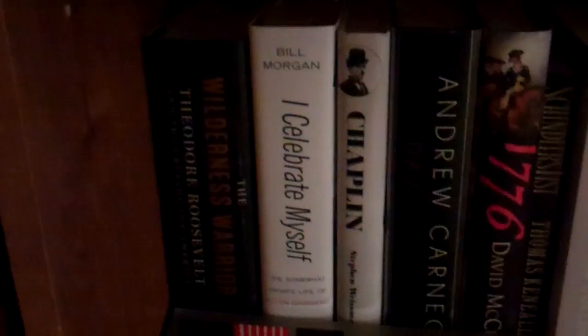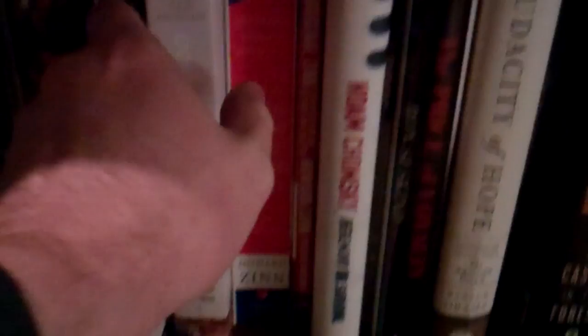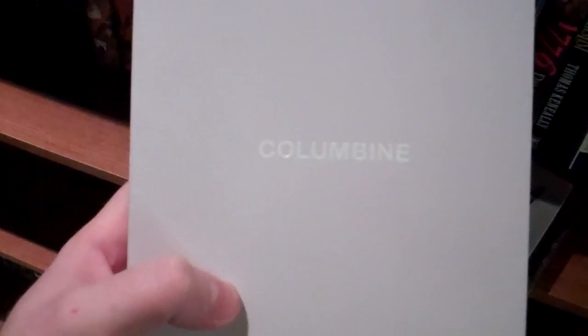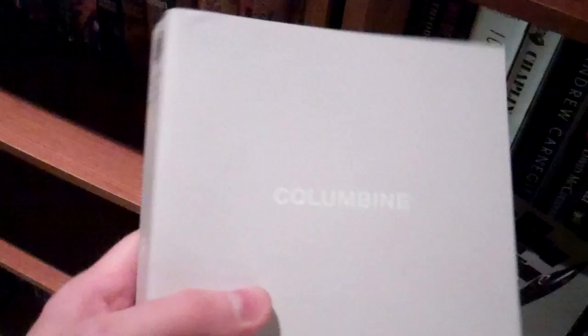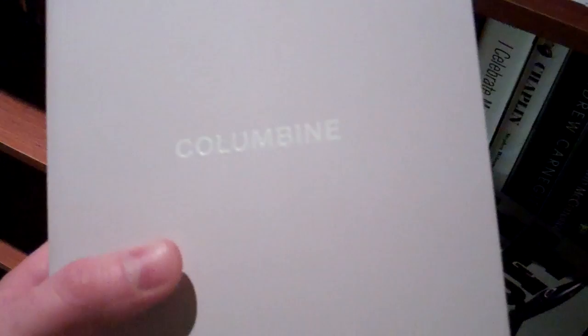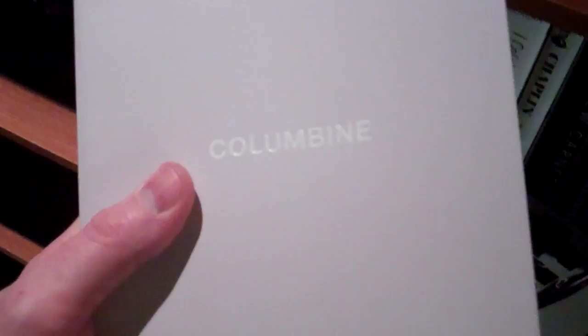And down here I've got nonfiction stuff, mostly biographies. Columbine by Dave Cullen — I was actually a sophomore in high school when this happened. And this book — I mean, I read it, and it's hard to say it's a good book because of what it's about. But I definitely think everyone should read it because we can never let this kind of stuff keep happening. This is just ridiculous.